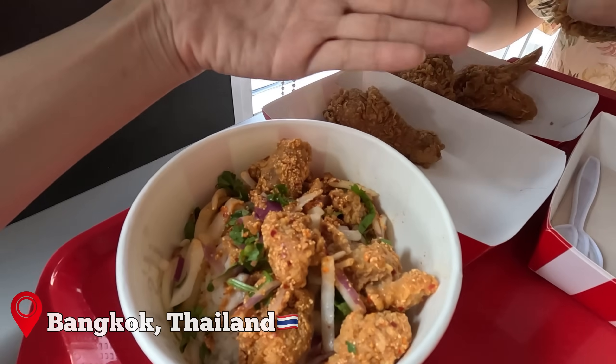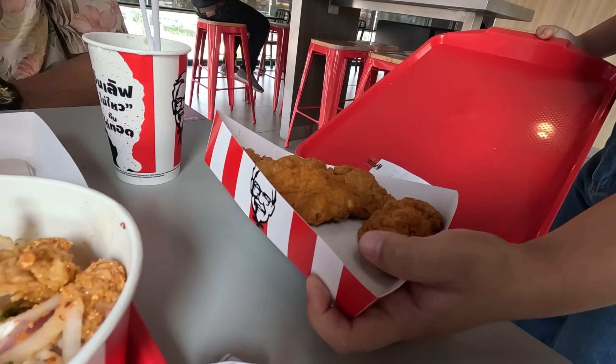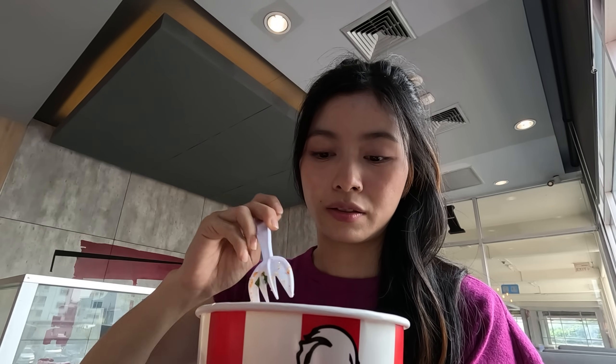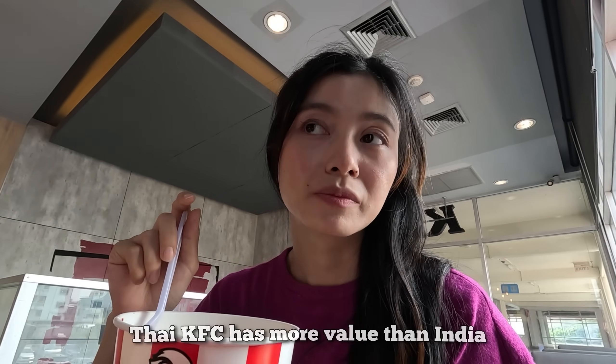This one is rice fried chili chicken in Thai style. You can try it — I know how it tastes. It's very sour! One more thing is coming. Okay, let's have the drink — actually if we order a refill, we can add how much we want. For 40 rupees — this is the rice. You guys have more value here. He said Thai KFC has more value than India.